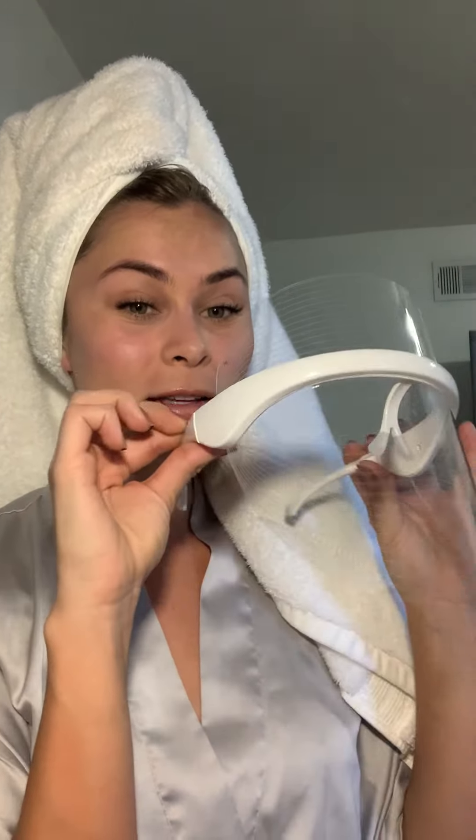I recently started using this vanity mask, which first and foremost looks so cool and futuristic. Look at this.